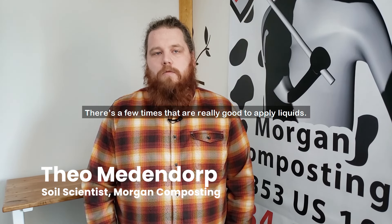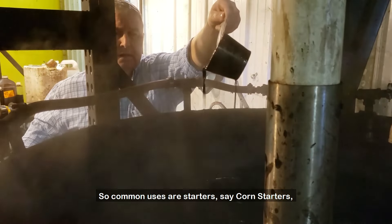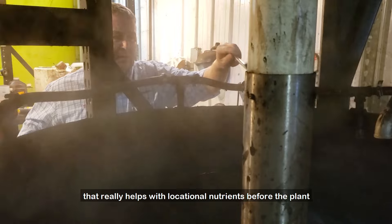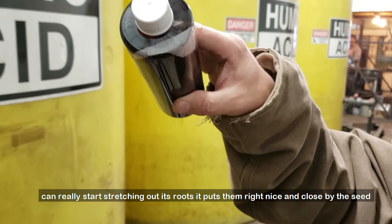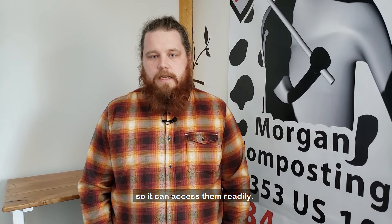There are a few times that are really good to apply liquids. Common uses are starters — say corn starters. That really helps with locational nutrients before the plant can really start stretching out its roots. It puts them right nice and close by the seed so it can access them readily.